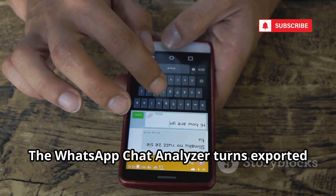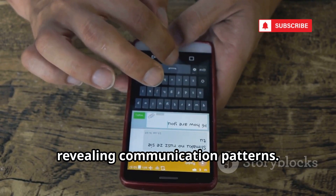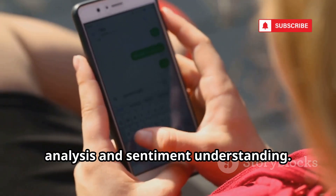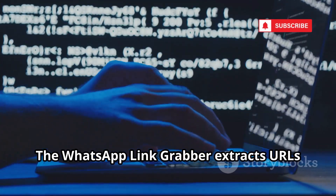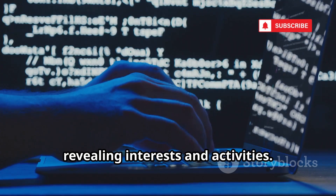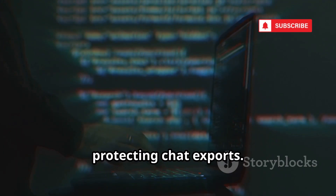The WhatsApp Chat Analyzer turns exported chats into analytical insights by breaking down conversations and revealing communication patterns. Investigators use it for relationship analysis and sentiment understanding, highlighting the data we generate through conversations. The WhatsApp Link Grabber extracts URLs from chat histories, providing a list of links that reveal interests and activities. Investigators use it to find potential leads, emphasizing the importance of protecting chat exports.